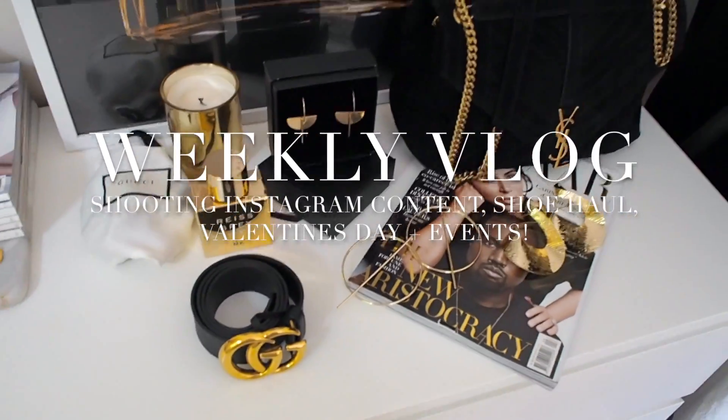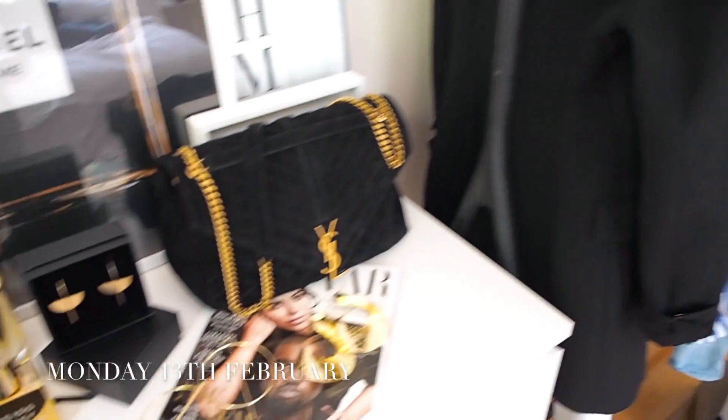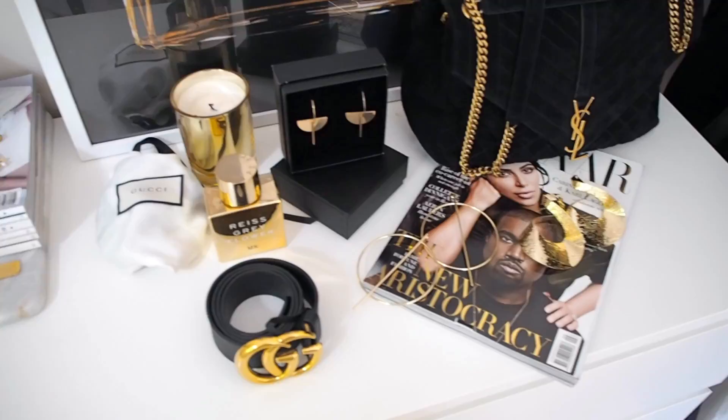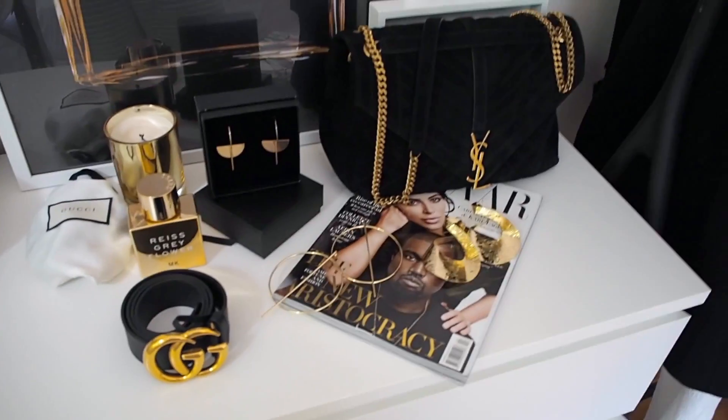Hello guys, welcome to a new vlog. Today I'm just doing some interior shots — I'll take you through it quickly. I'm not going to show what I look like because I'm in my pyjamas and it's not pretty, but we're just trying to organize a little interior sort of shot.